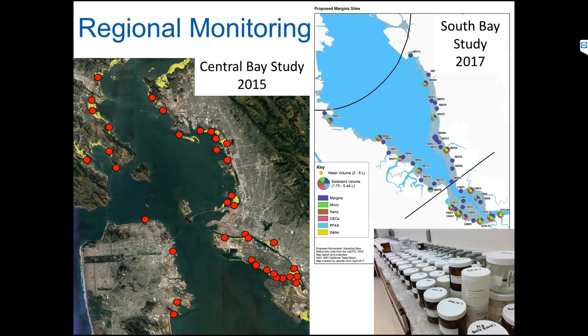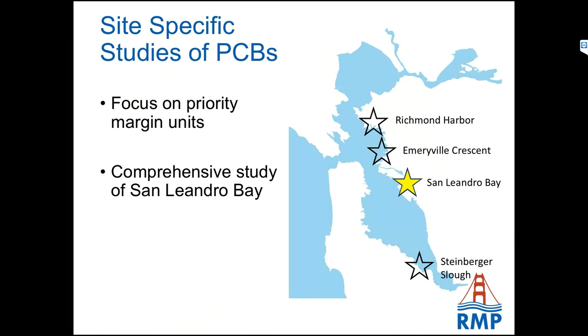With these tools, we were able to start two field campaigns — one covering Central Bay in 2015, and another covering South Bay in 2017. You can see the points we've sampled along these shallow margin areas. One of the things I want to highlight is the picture of all the sample jars we collect when we go to these sites — it's probably two sites worth of bottles. It gives some idea of the variety and number of samples we collect. Once we get there, we don't want to have to go back — it's a really difficult and costly place to get to. So we have tons of archives for additional analyses down the road.